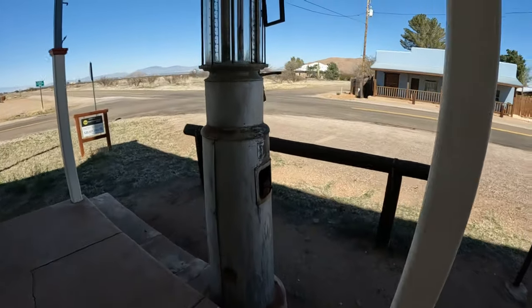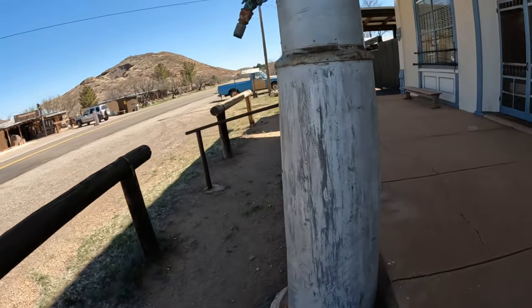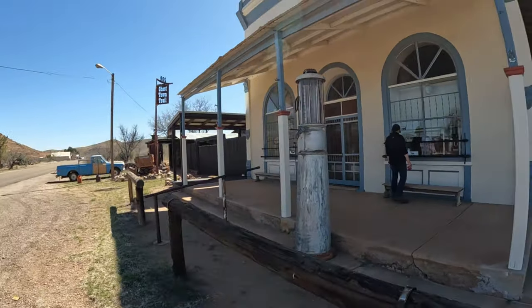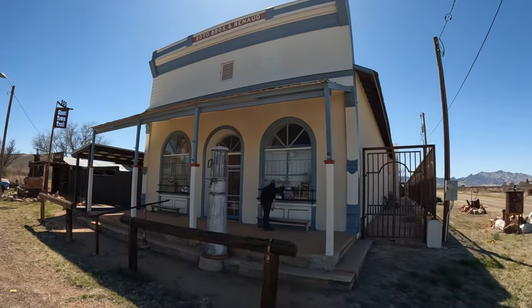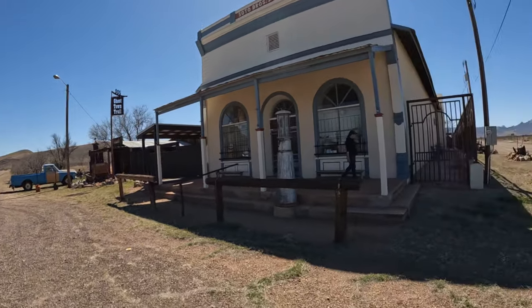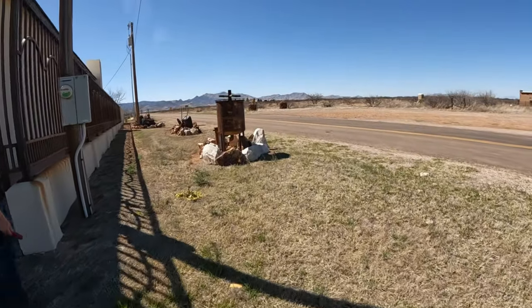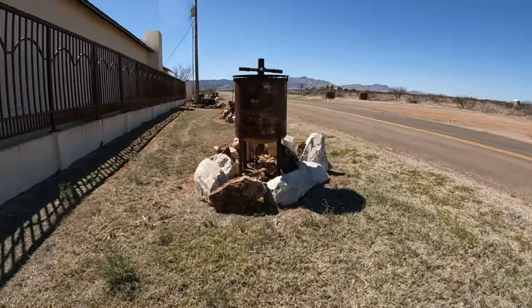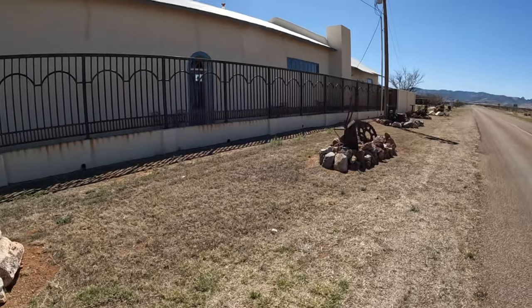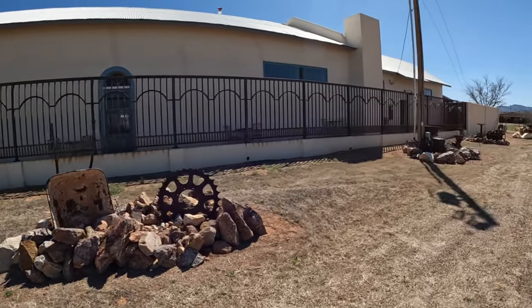Old gas pump. It's for sale - so if you want to have a storefront in a ghost town, there you go. It's big enough, got all kinds of stuff. I noticed last time we went by there was a little seating area. I don't know how a coffee shop would do out here.